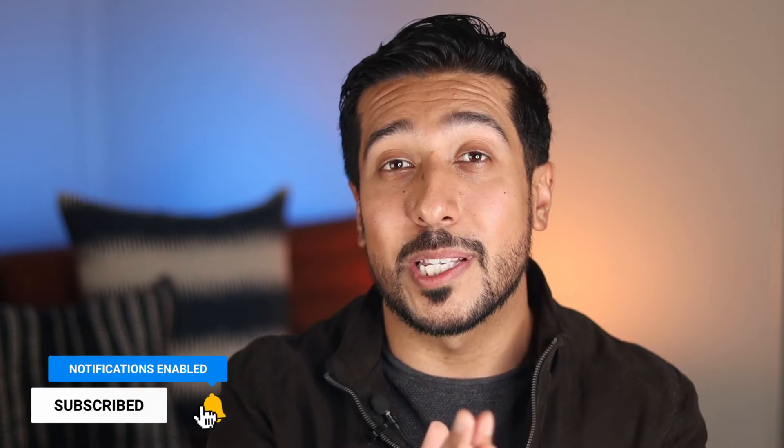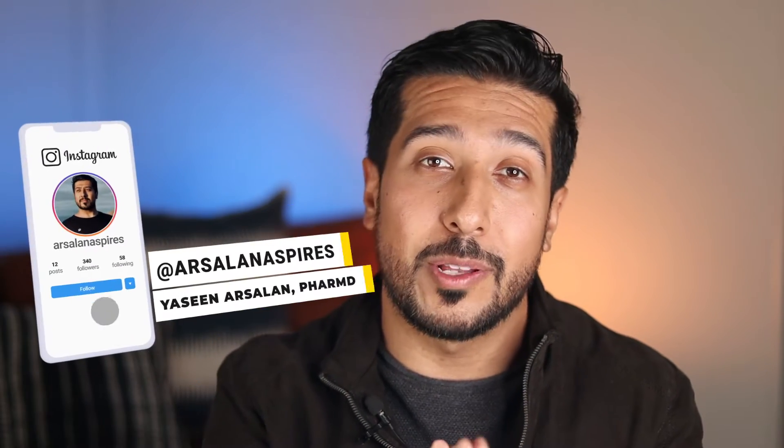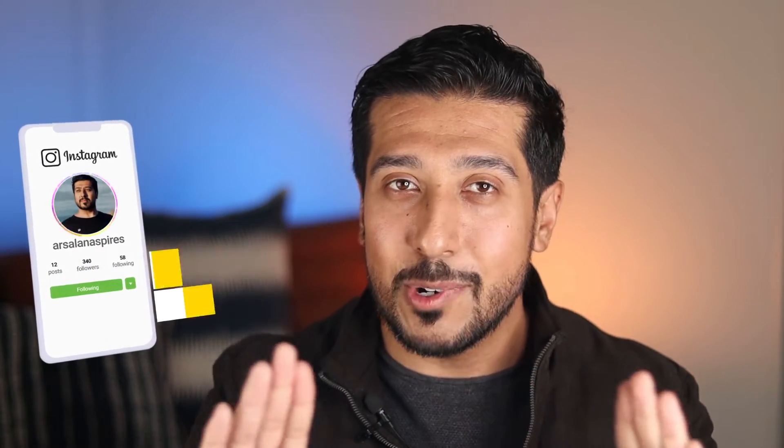If you guys are new here, this channel is all about helping you make informed decisions and being in the know when it comes to your health and wellness. I'd love for you all to tap on the like button down below, and if you really like the content, consider subscribing as well. If you're on Instagram, you can follow me there too. Now without wasting any more time, let's dive right in.